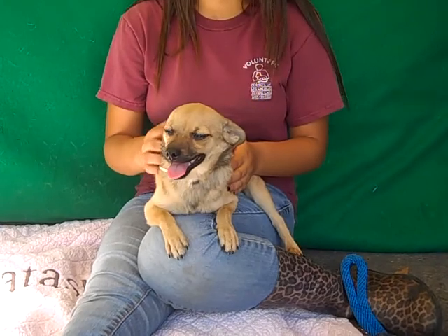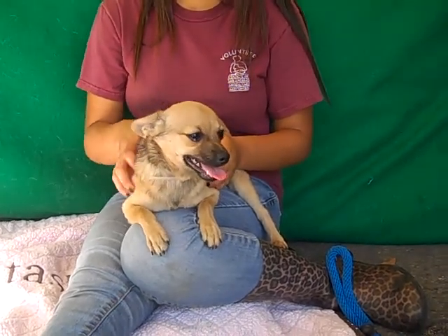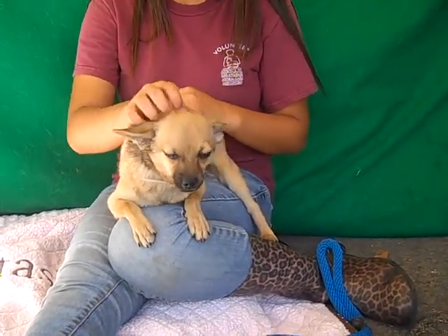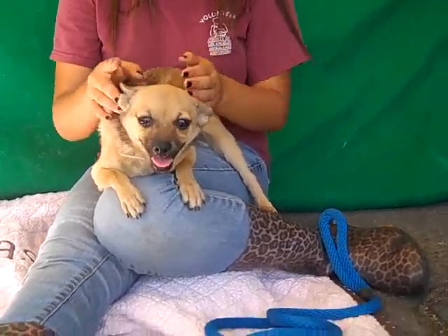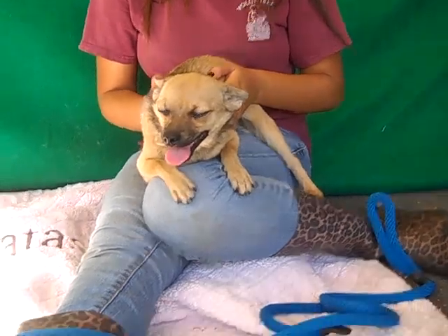So come on down and get this guy. Jojo wants to go home to a family. He'd fit into any situation — an apartment because he's so tiny, a home, kids, other dogs, you name it. Come get Jojo. Bye-bye, Jojo. You are the best.